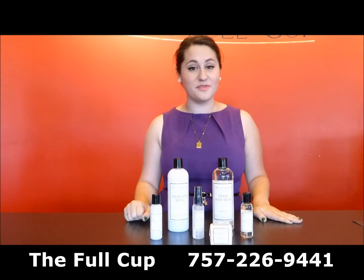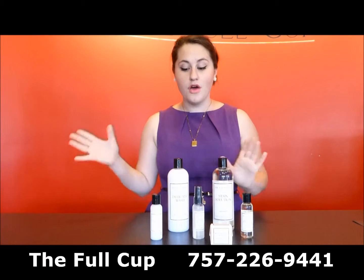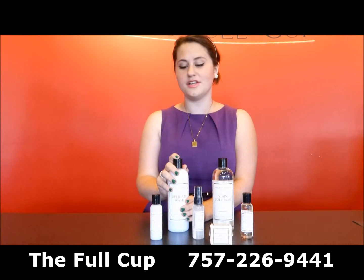Hi, this is Ruth from The Full Cup, and today we're going to go over the Laundress products that we carry here at The Full Cup. First off, we have a staff and customer favorite, our Delicate Wash.